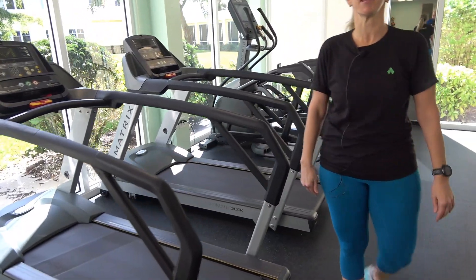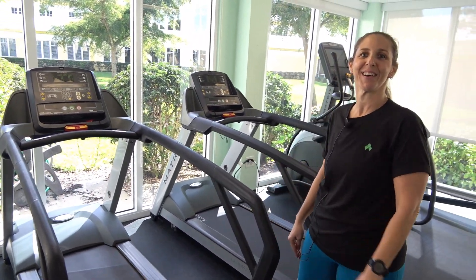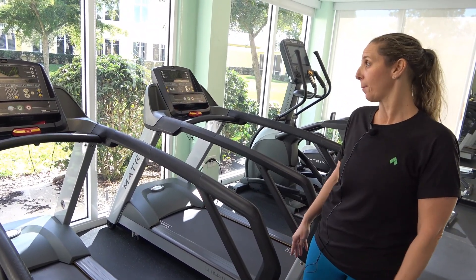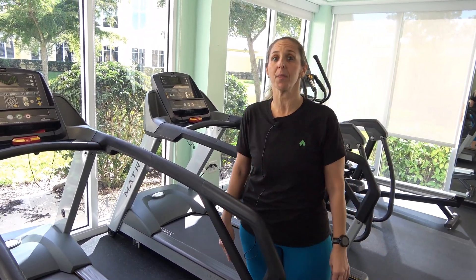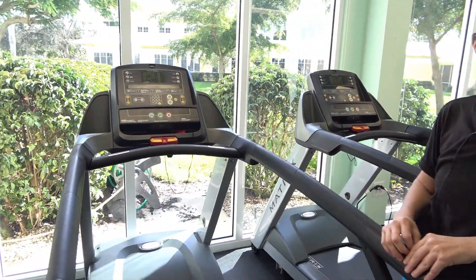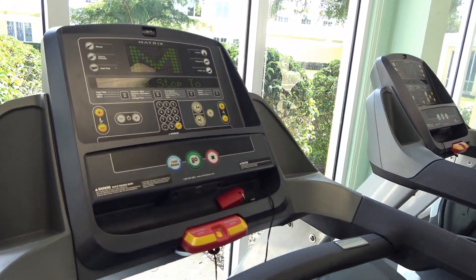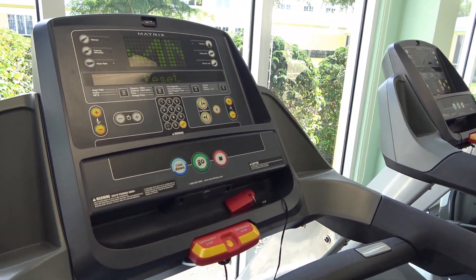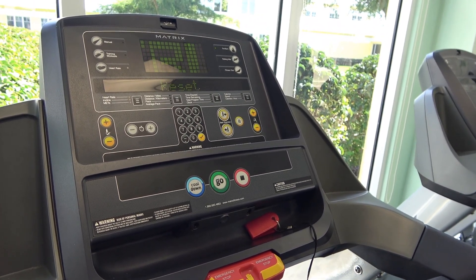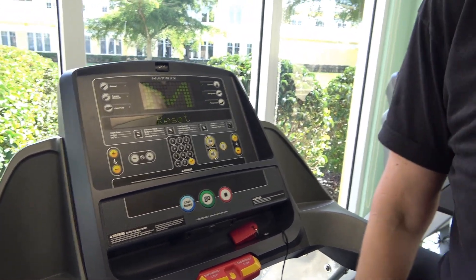And this handy dandy treadmill — what do we do with this? Walk or run and change the incline. That is correct. I'm going to guess most people are not running, but that's okay. I am the runner around here, so I'll show you how to do that. One of the things that intimidates people is when you look at the controls on these modern pieces of equipment, but actually if you just know a little bit about them, it's not nearly as complicated as it looks.